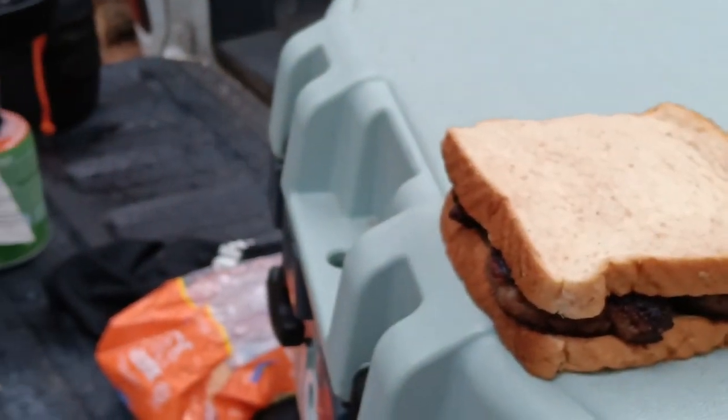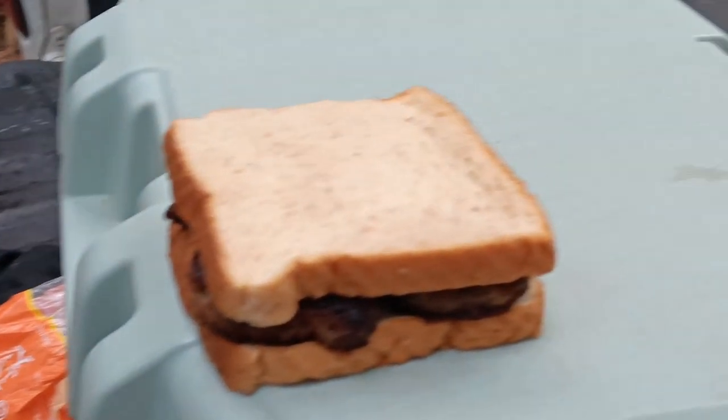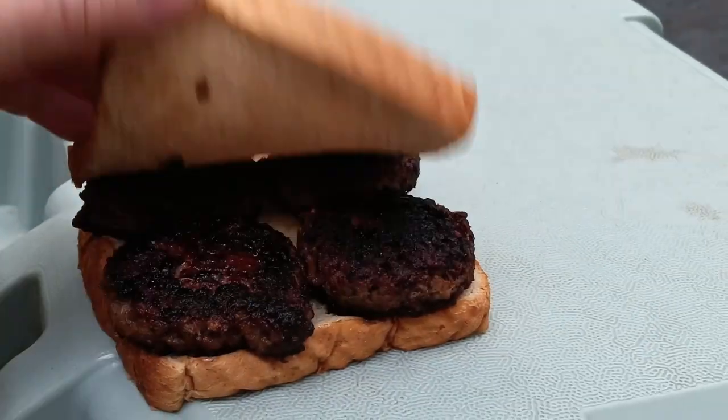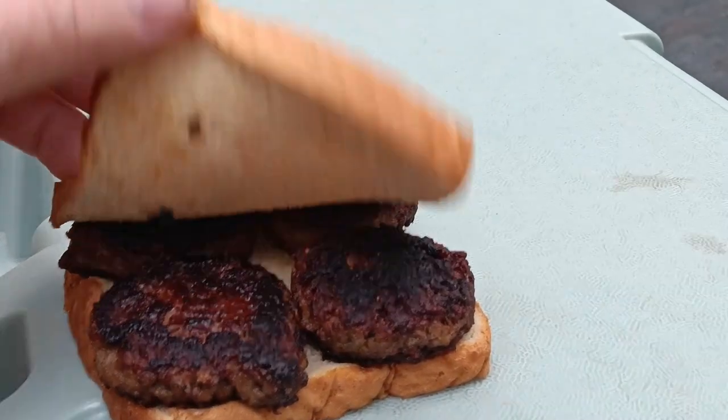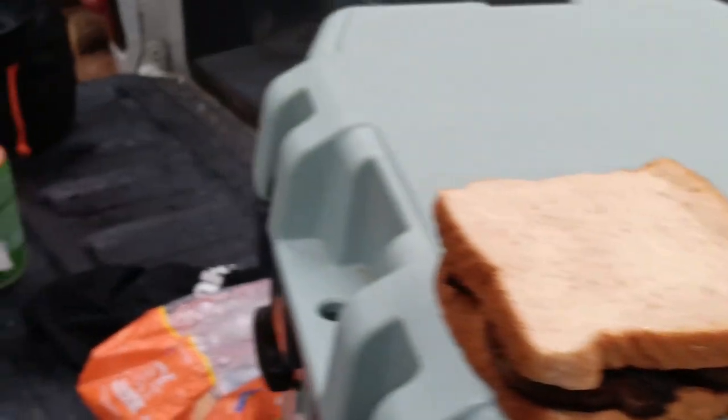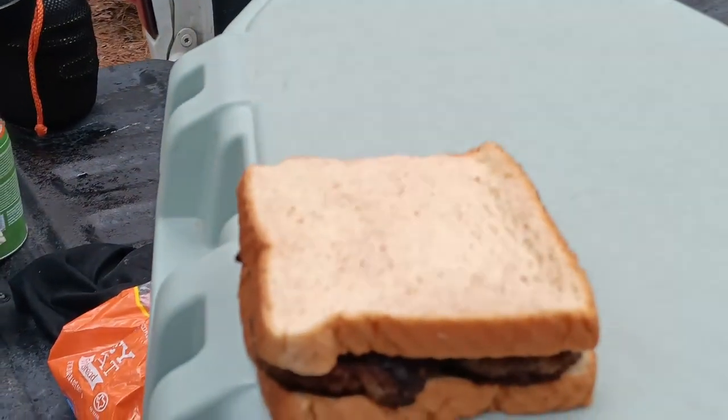Alright, there we are guys — one sausage sandwich done. Got four little individual sausage patties, and we got breakfast made. Sausage patty sandwich. Alright, got our sausage sandwich here, going to go ahead and take our first bite — it's gonna be good.